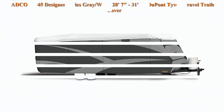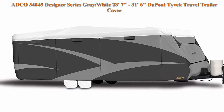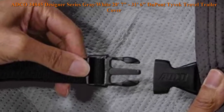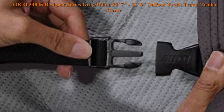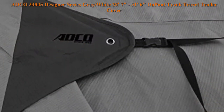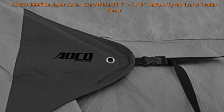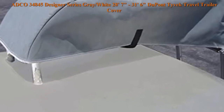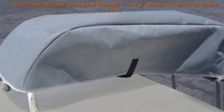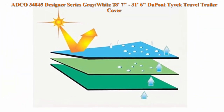Top 3. ADCO 34845 Designer Series Grey/White, 28 feet 7 inches to 31 feet 6 inches, DuPont Tyvek Travel Trailer Cover. Slip seam strapping system cinches at the top and bottom for a perfectly snug fit and prevents cover from wind damage. Reinforcements throughout bottom and top of side panels. Water resistant but breathable. Tyvek RV top panel reflects sunlight, keeping RV cooler. Designer Polypropylene Sides. Weighted buckle toss-under for easy installation underneath the coach.